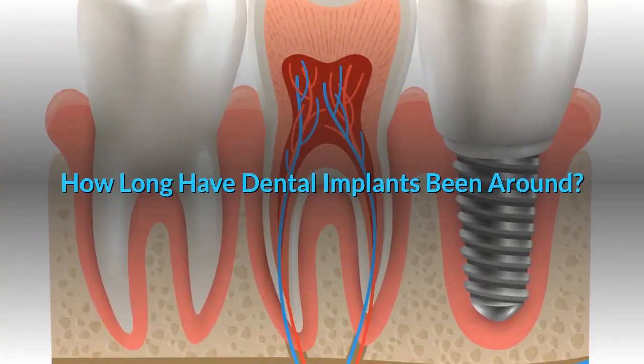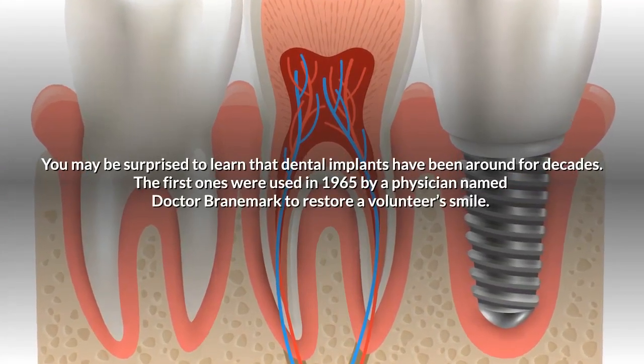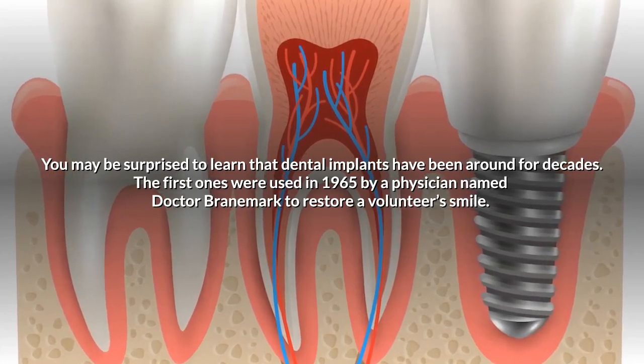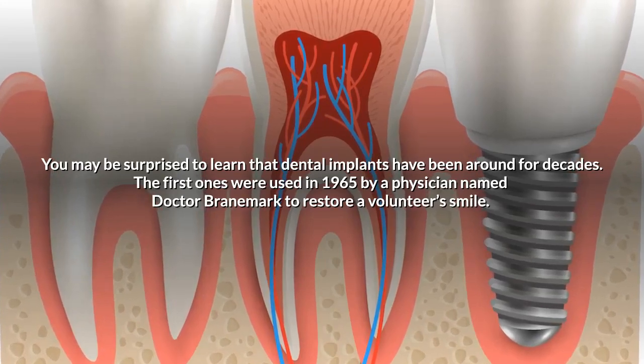How long have dental implants been around? You may be surprised to learn that dental implants have been around for decades. The first ones were used in 1965 by a physician named Dr. Brandmark to restore a volunteer's smile.